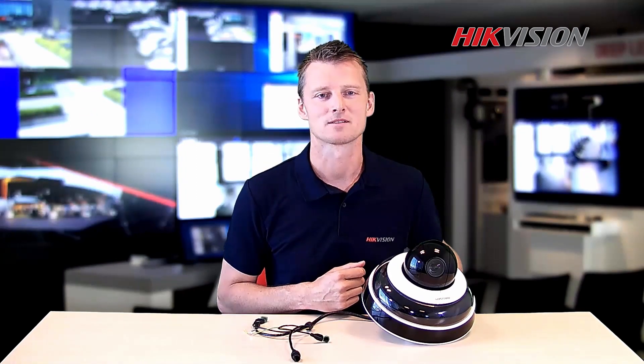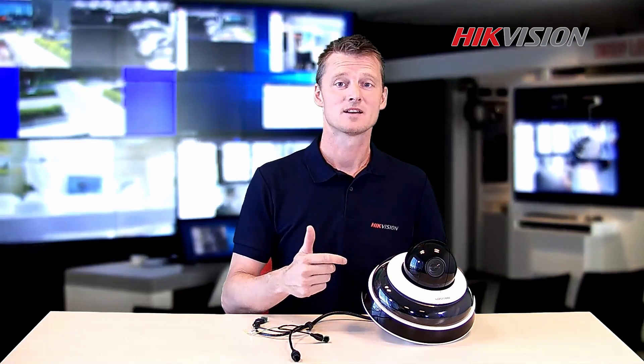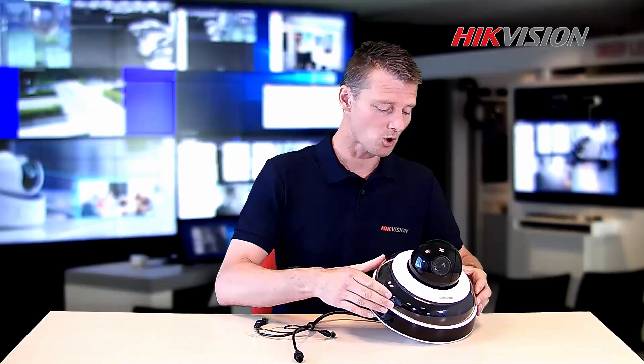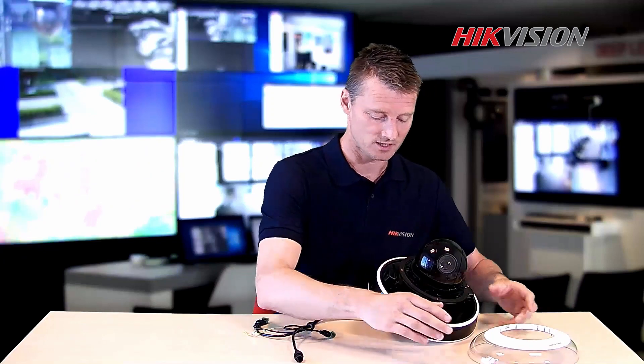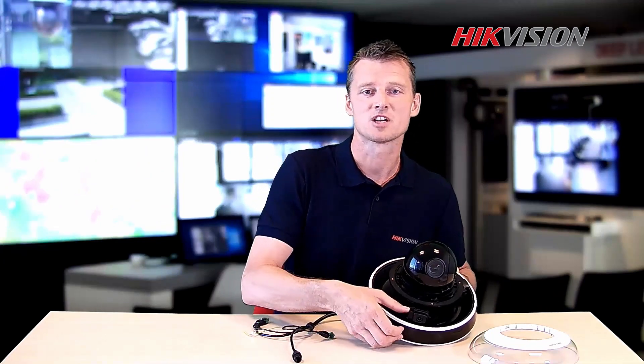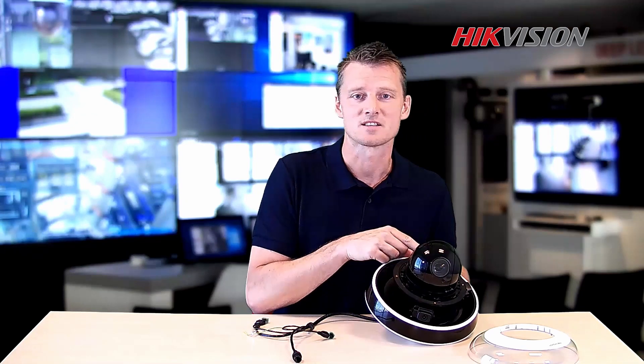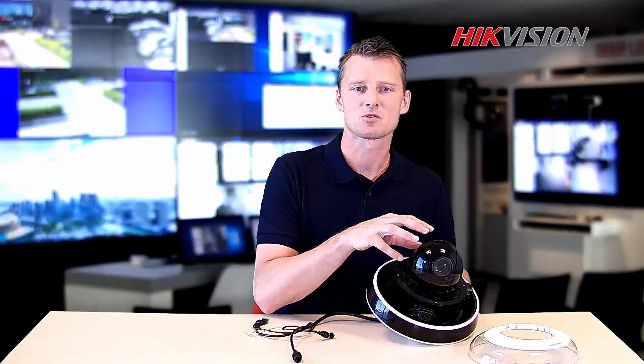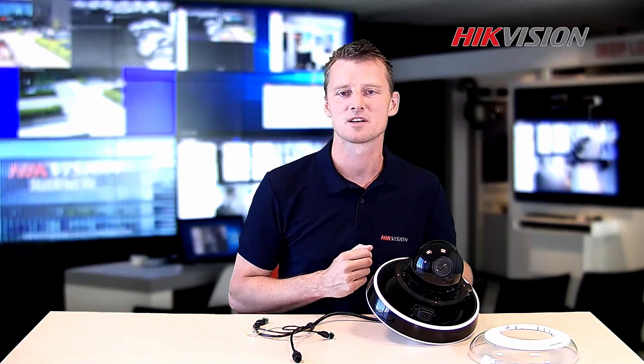Now I would like to show you the product. It's one device that only needs one IP connection. When we open it up, we can see there are three adjustable fixed lenses delivering the panoramic image. The PTZ dome with 10 times optical zoom makes it possible to see details in close-up.